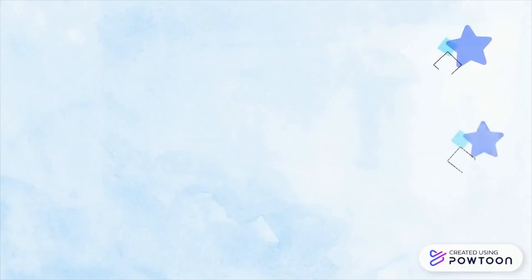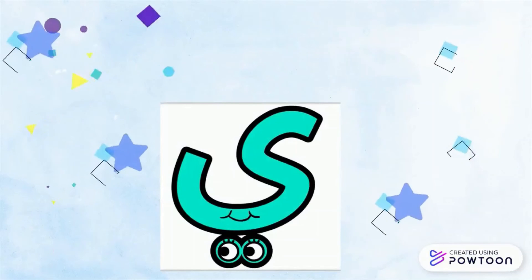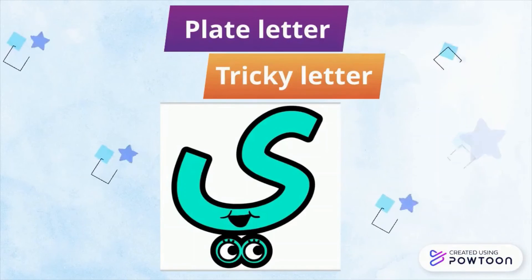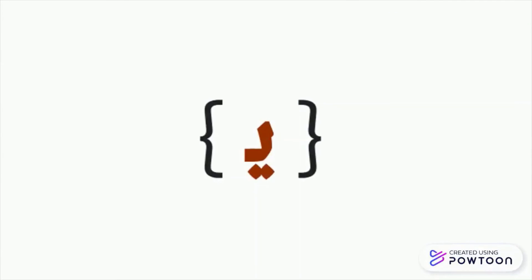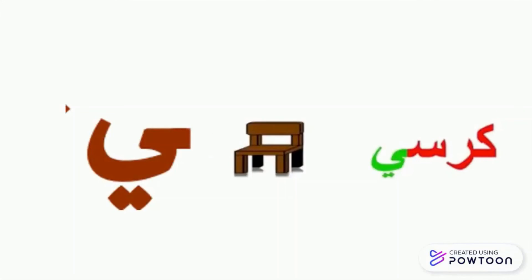Then we have the letter ya. Remember, we said the letter ya — it's a plate letter, but at the same time it's a tricky letter. It is always changing. At the beginning of the word, it's like this. In the middle, like that. At the end, it will give a hand, or take a hand, and it will be like that.